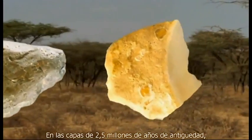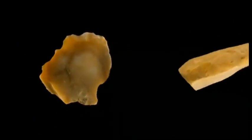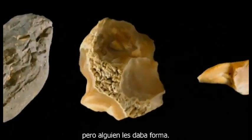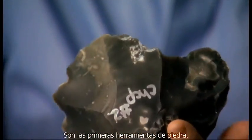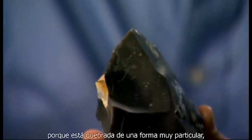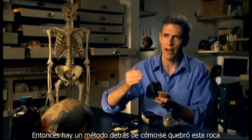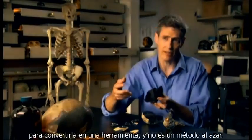In two and a half million year old layers, scientists begin to find something new. We might be tempted to call them rocks, but someone was shaping them. They are the first stone tools. The way we know this is a tool, instead of just a broken rock, is that it's broken in a very particular way — breaking the flake off this way, that way, back and forth. So there is a method behind how this rock was broken to make it into a tool, and it's not a random method.